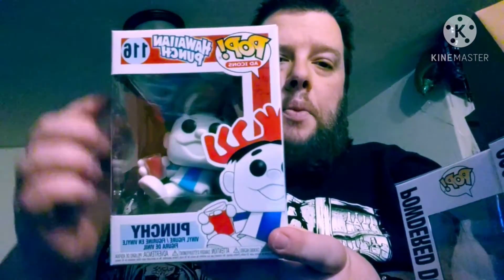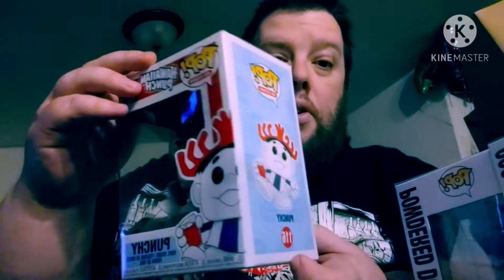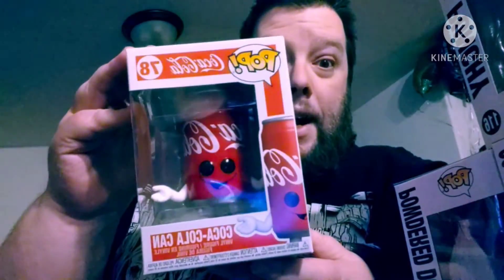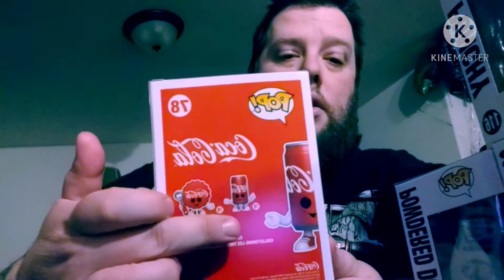Yes — Punchy from Hawaiian Punch! Finally got him, which I'm very excited about. I remember when they did a sneak peek of him, I was like there he is — the Hawaiian Punch kid. And then I also got from the ad icon online a Coca-Cola can, which I'm excited about too. So there they both are — the lid and the Coca-Cola can.